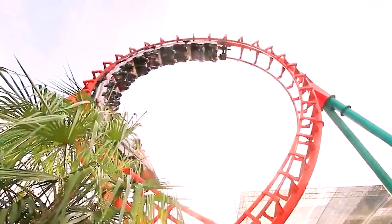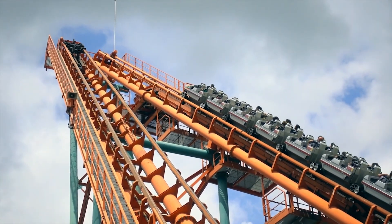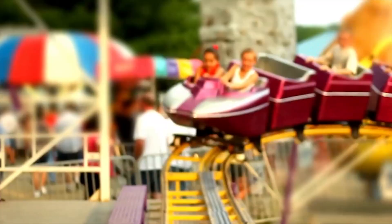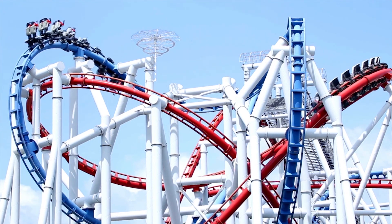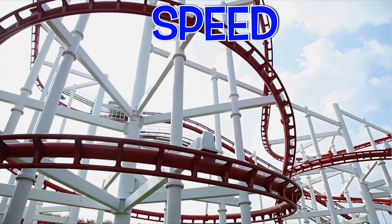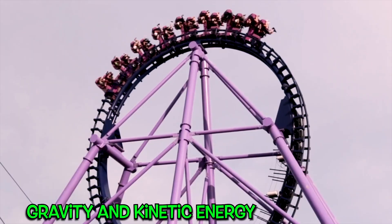Roller coaster cars run without engines, so how do roller coasters work then? Roller coasters work because of gravity, a force that pulls things down to the ground. Most roller coaster trains are pulled to the top of a hill on a chain. Then gravity takes over and pulls the train down the hill into a controlled free fall. The train picks up kinetic energy, speed, and momentum to complete the journey. So it's all about gravity and kinetic energy.